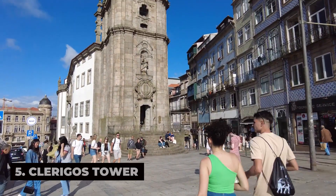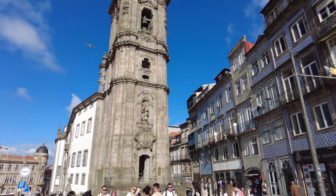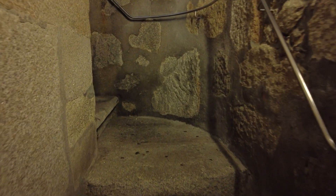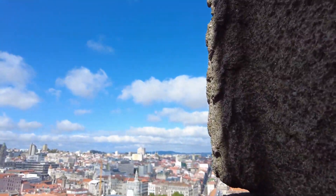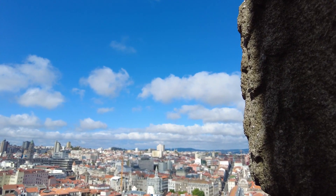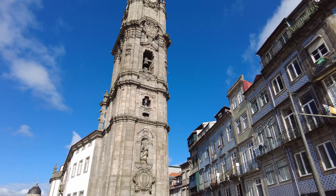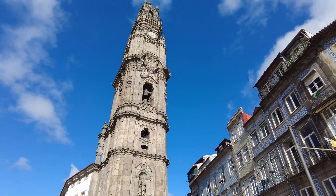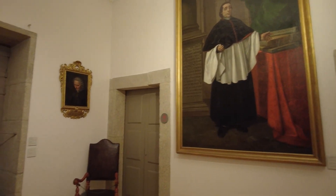Clérigos Tower is Porto's iconic bell tower and one of the city's most recognizable landmarks. Climb the tower's narrow spiral staircase to reach the top, where you'll be rewarded with breathtaking views of Porto's rooftops, churches, and the Douro River stretching into the distance. Marvel at the intricate Baroque architecture of the tower, which was designed by Italian architect Nicolau Nasoni in the 18th century, and learn about its history and significance as a symbol of Porto's identity and pride.